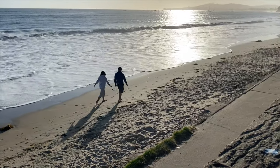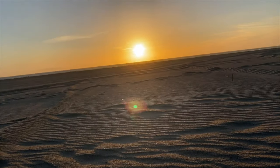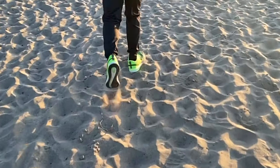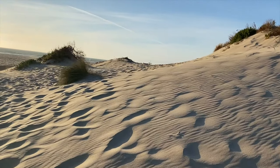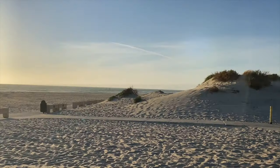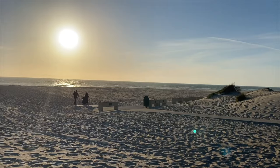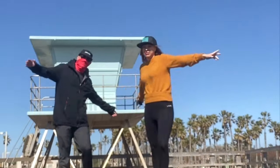To end our day here in Oxnard, we take in the sunset at Hollywood Beach, famous for its long stretch of wide open beach and sand dunes. Oxnard truly is one of the hidden gems along the California coastline. If you like this video, hit the thumbs up button, share with your friends, and subscribe for many more travel videos.